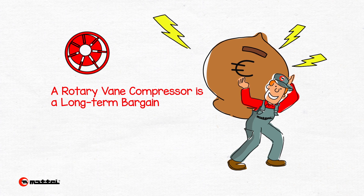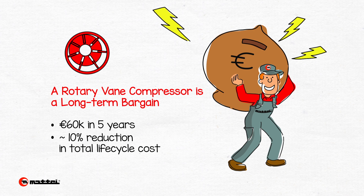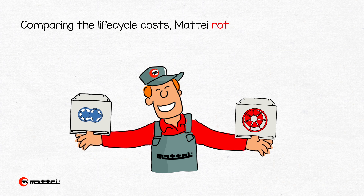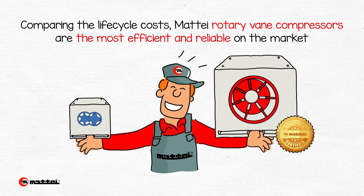Choosing a rotary vane compressor would therefore offer savings over a five-year period of up to 10% of the electric energy. By considering the lifecycle energy costs of both compressors, Mate rotary vane compressors become the most efficient, long-lasting and reliable on the market.